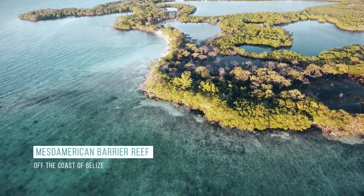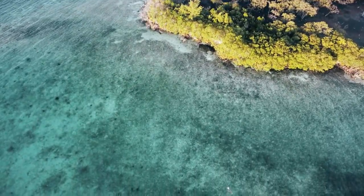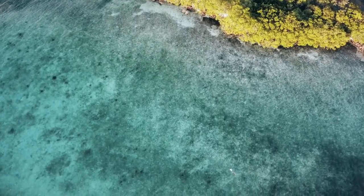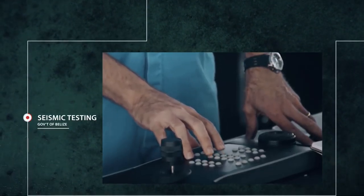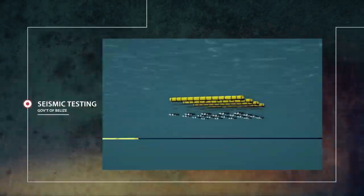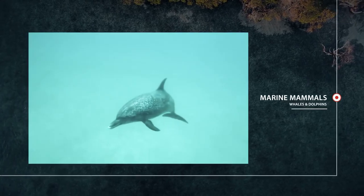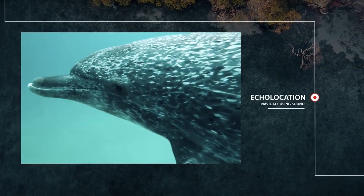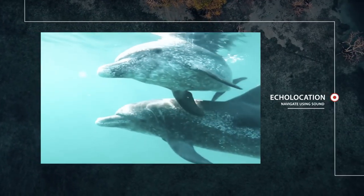The Mesoamerican Reef is the second largest reef in the world, home to abundant marine life. But in October 2016, the government opened up the area for seismic testing. This testing sends loud pulses of sound into the seafloor in the quest for new oil — imagine a sound 100,000 times louder than a jet engine every 10 seconds, 24 hours a day. To marine mammals, the consequences are huge.